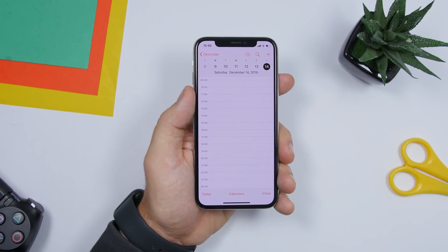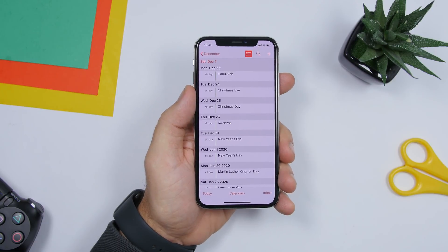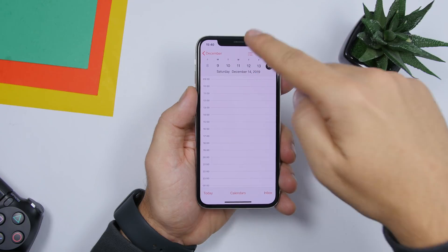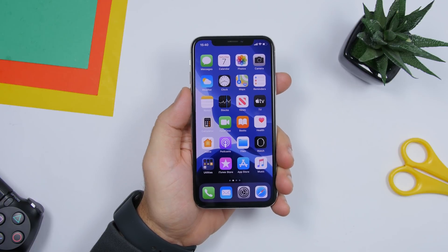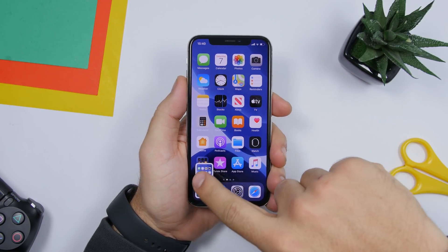When looking at the calendar, there are tons of dates including holidays. If you want to filter the calendar to show just holiday dates, just tap that button at the top and it will switch to show only holidays. Really awesome — just tap and you'll only see days with holidays.